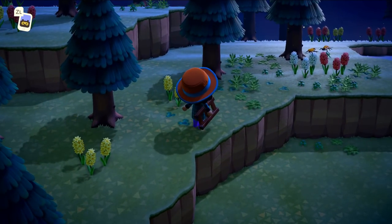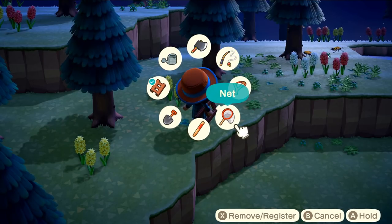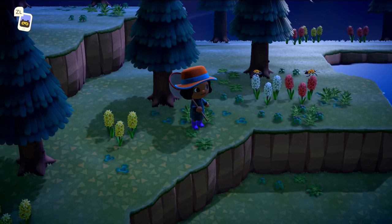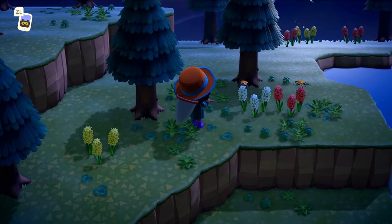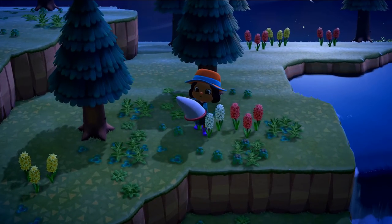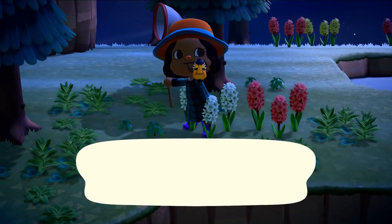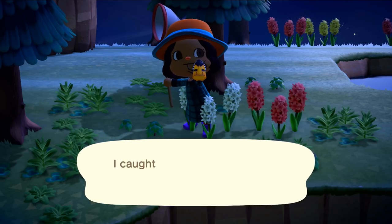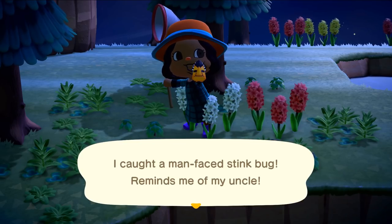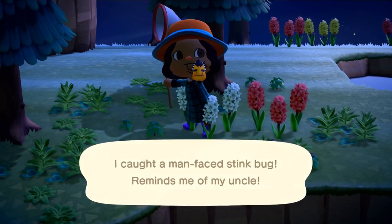Look, there are some bugs I don't recognize over here - we definitely have to catch those guys. And I can reach all of our hyacinths now, which is so exciting! Why hello friend! Oh no, I missed him - let's get the other one. I caught a man-faced stink bug! Reminds me of my uncle! Oh my gosh, he does kind of look like my uncle!